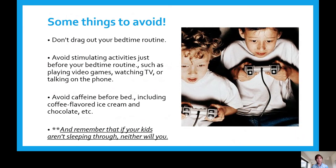Some things to avoid: don't drag out your bedtime routine because that will just create havoc. A lot of times children will say 'I need a glass of water,' 'I forgot something,' or 'can I have this toy?' The best thing to do is say, 'We have finished our routine. You have everything you need. You need to go to sleep.' Be firm and stick to it. Also avoid any kind of video games, watching TV, or phone use before bed, as these inhibit melatonin. And caffeine — definitely avoid that before bed, including coffee-flavored ice cream and chocolate. Remember, if your child is not sleeping through the night, then neither are you. So it is for everybody's benefit to put a bedtime routine in place.